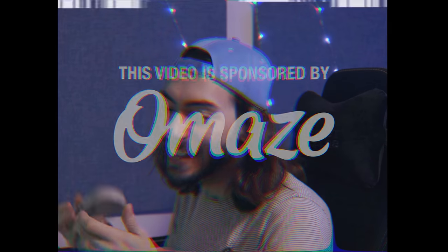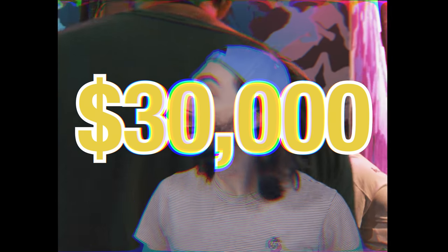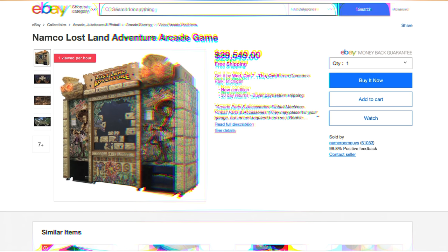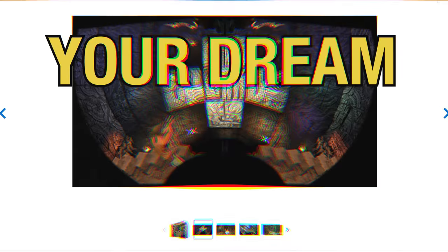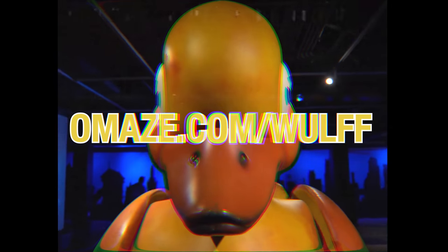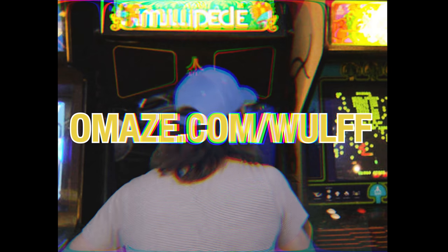This video is sponsored by Omaze. Omaze and the Comic-Con Museum are giving away $30,000 to bring one of you the home arcade of your dreams. Use the cash however you'd like — buy every Time Crisis machine that has ever been made, or just one Namco Lost Land. It's your dream and you can have it your way! Every donation helps support the Comic-Con Museum and their work creating awareness and appreciation for comics and related popular art forms. Enter today using the link in the description, or go to omaze.com/wulff, for a chance to win the home arcade of your dreams.